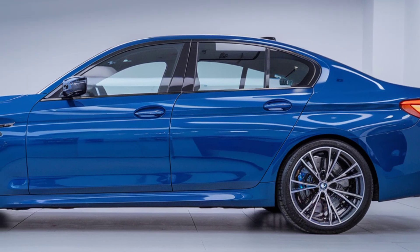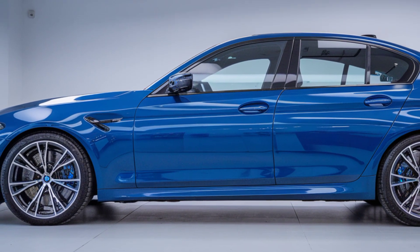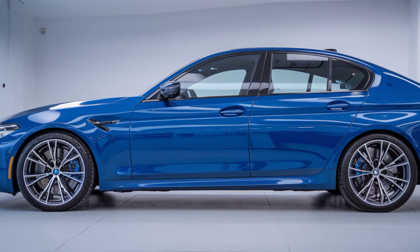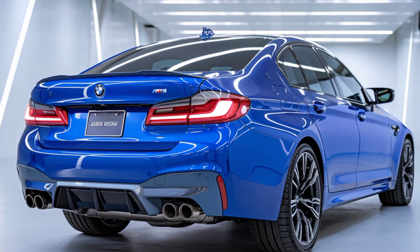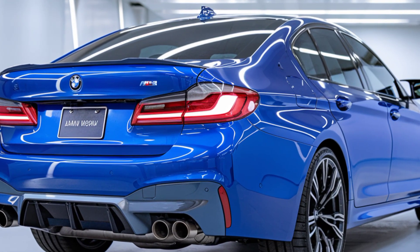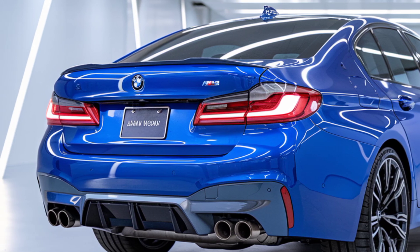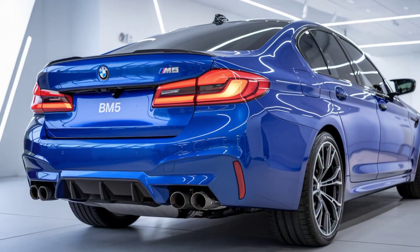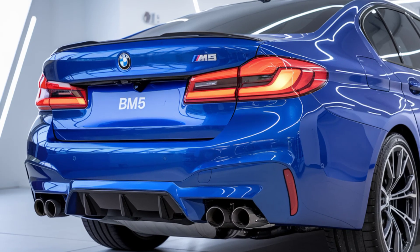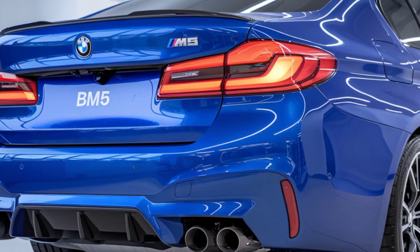In short, the 2025 BMW M5 represents a perfect fusion of performance and luxury. For those who seek a car that's not only fast and dynamic, but also refined and packed with the latest technology, the new M5 is a standout. What do you think of BMW's latest powerhouse? Let us know in the comments below and make sure to subscribe to Dream Car for more in-depth looks at the world's most exciting vehicles.